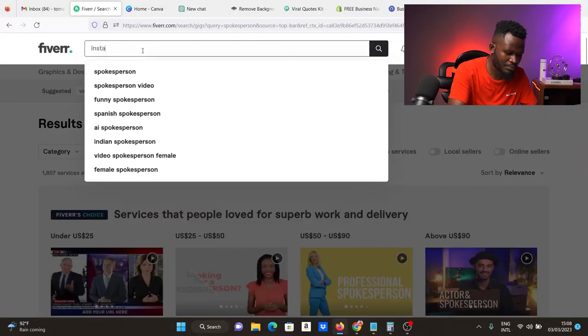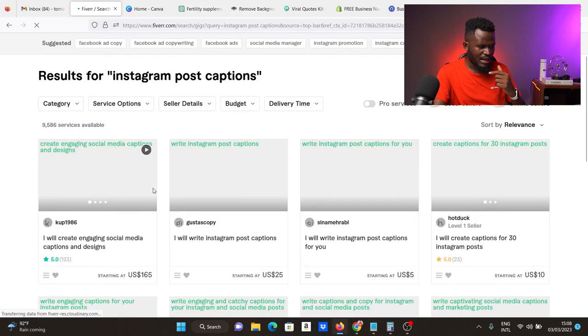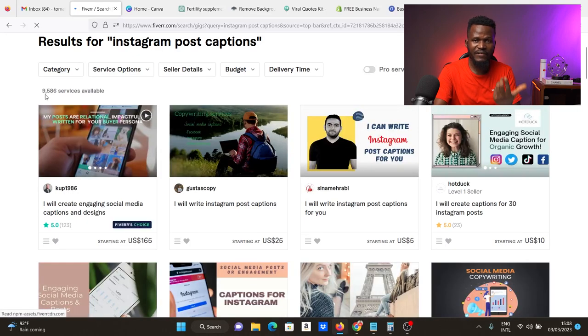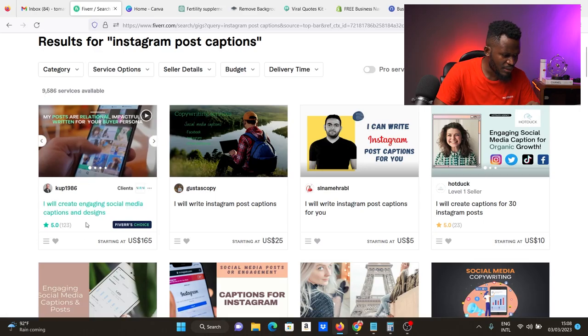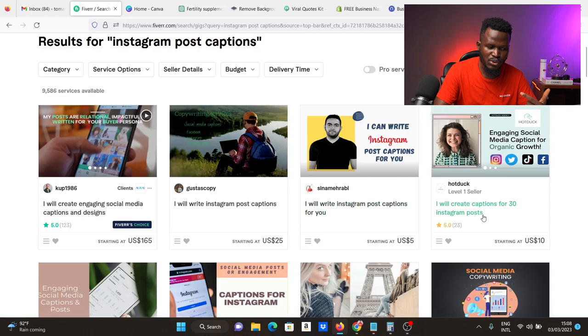The third gig is IG captions — writing captions for Instagram posts. If I search 'Instagram post caption' on Fiverr and hit enter, it has just 9,000 services available, so you're competing with 9,000 as opposed to 300,000-plus. People are already selling here: 'I will create engaging social media captions and design,' 'I will write Instagram captions,' 'I will write 30 Instagram posts.' One person has made 10 multiplied by 23, which is $230 selling exactly this. There's not a lot of competition in this particular gig.